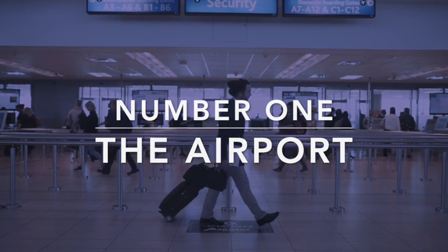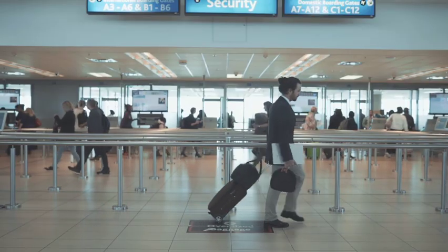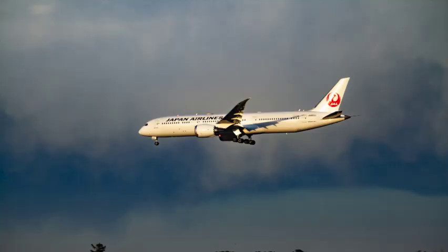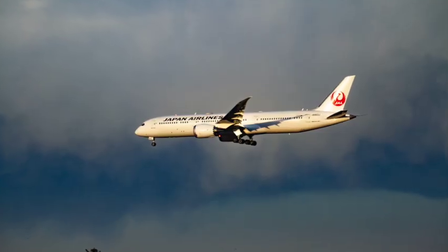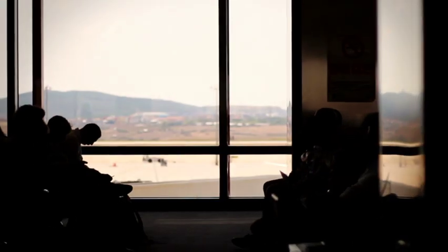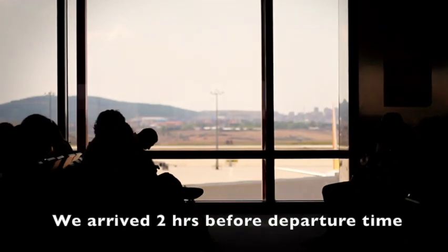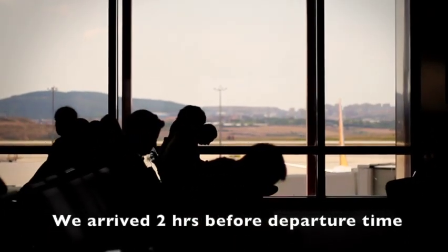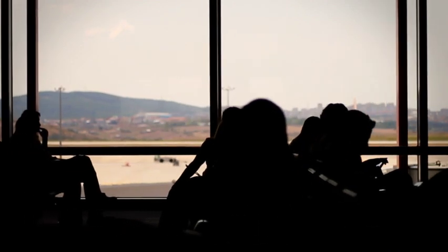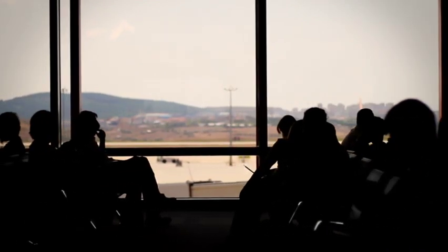Traveling on Japan Airlines from Tokyo Haneda Airport to Haneda Airport in Okinawa, the airline suggests arriving at the airport one hour before the departure time, but because we have two kids we arrived about two hours before just in case. I thought the timing was perfect — we didn't feel too rushed, and we weren't bored either.